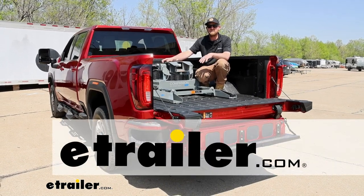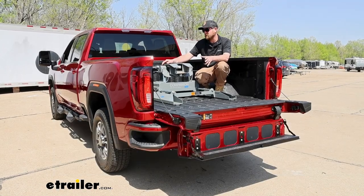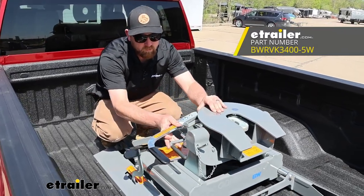Hey everybody, Ryan here at E-Trailer. Today on our 2023 GMC Sierra 2500, we're going to be checking out the B&W Companion sliding fifth wheel hitch.